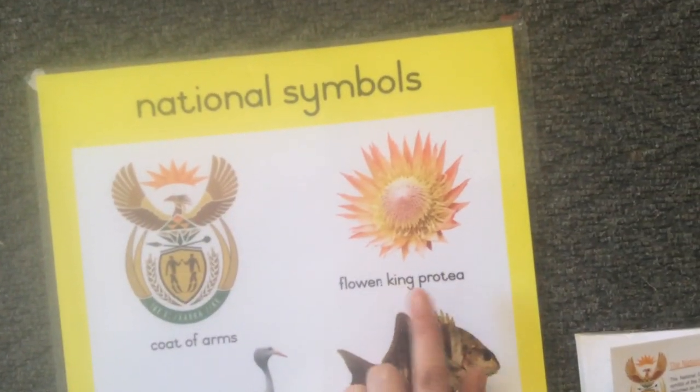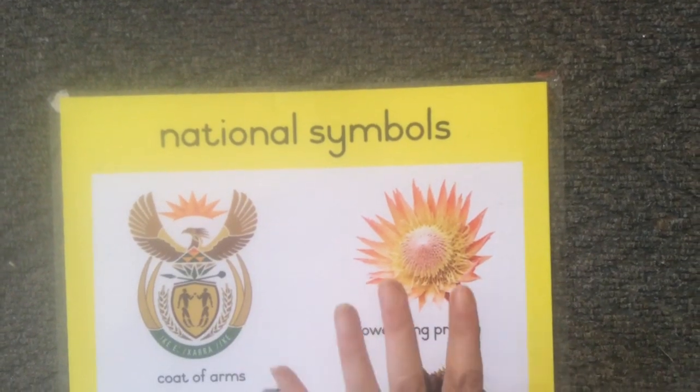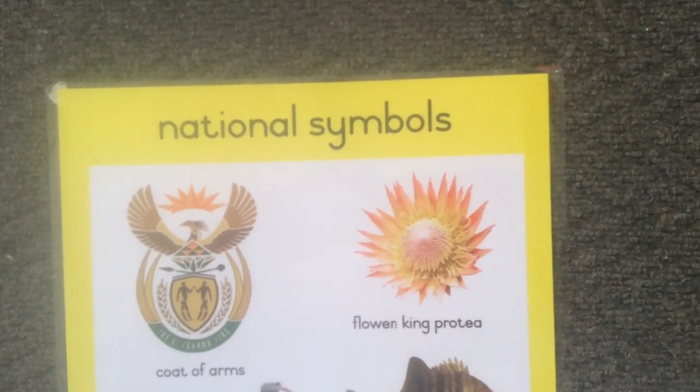The national flower is called the king protea. It comes in different colors like red and pink. The most beautiful one is the pink one.